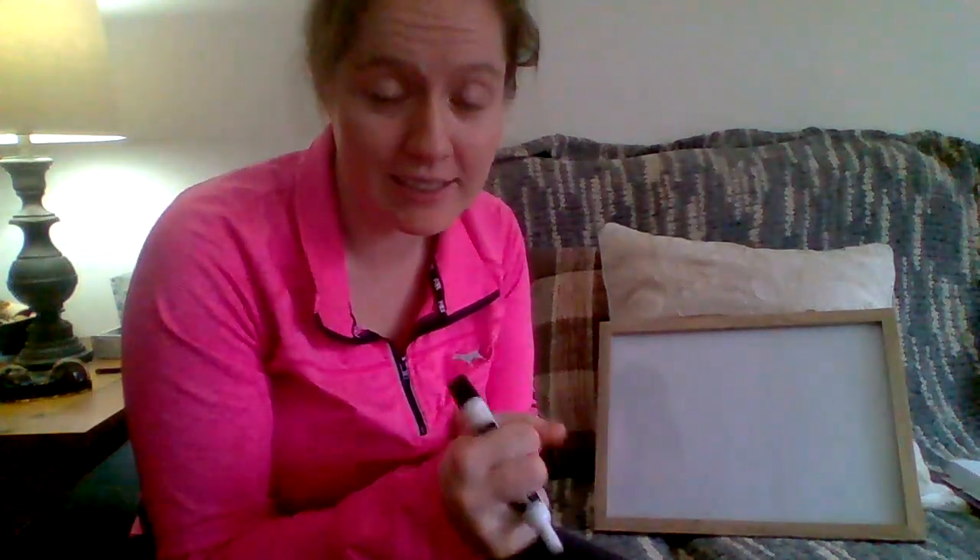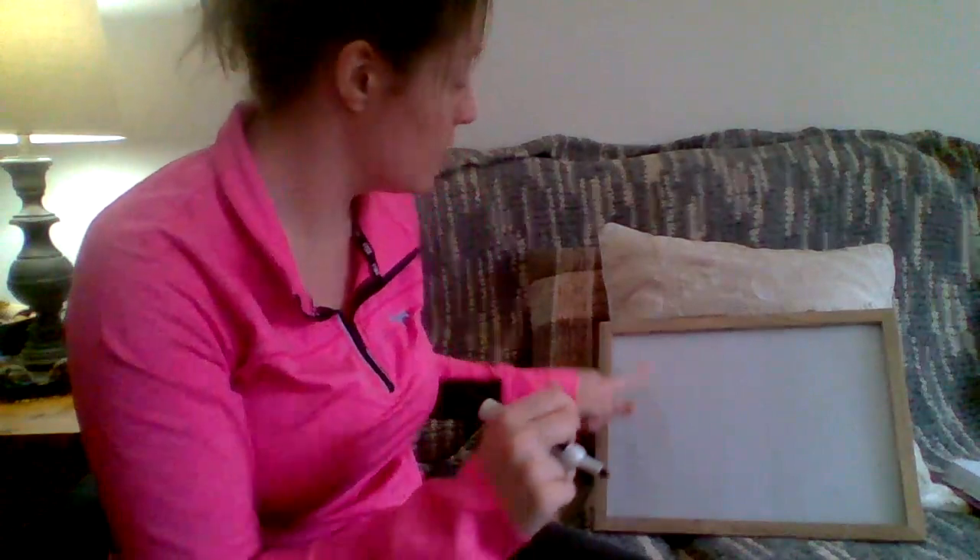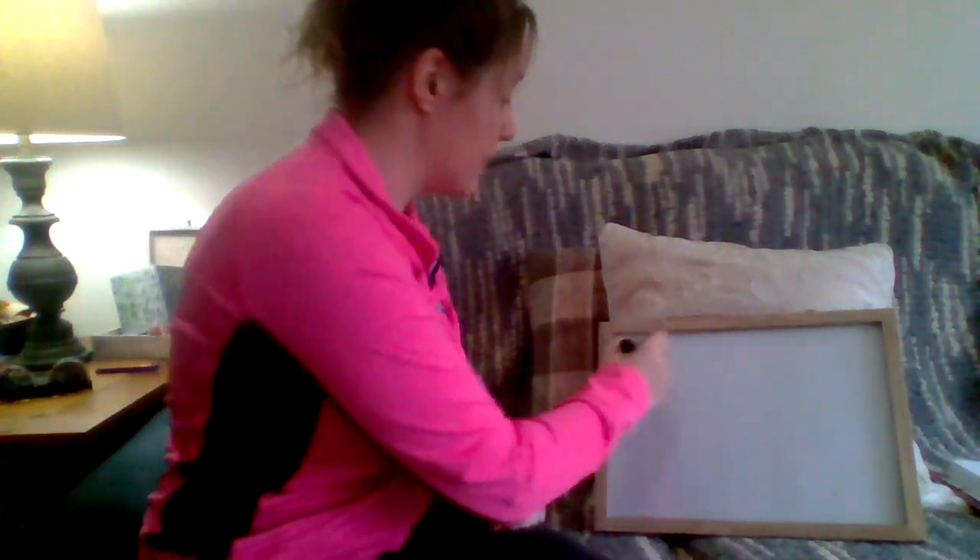Hey everyone, so today is our first spelling test. Remember, I'm going to say the word and I want you to pound it out first and then write it. I can't give you the answers today because it's a test. But first thing I do is always the same: I pick up my pencil and write my name. So with your pencil, or whatever you're using, on your piece of paper, I want you to write your name.